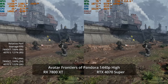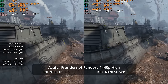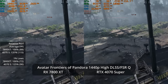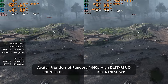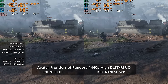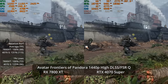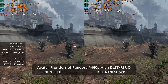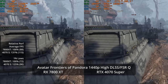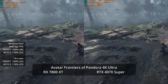At 1440p High settings, the 4070 Super has a 21% lead at 80 fps versus 66 fps, with a 22% advantage in one-percent lows at 66 versus 54. Kicking on quality-level upscaling gets the 7800 XT to 88 fps but the 4070 Super hits 115 fps — a 31% advantage. It's worth noting the FSR upscale shows noticeably shimmery fencing and background details compared to the very stable DLSS upscale.